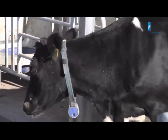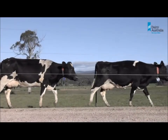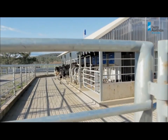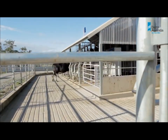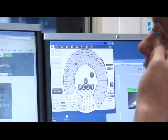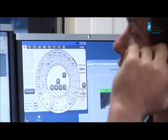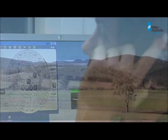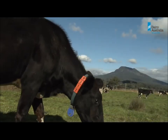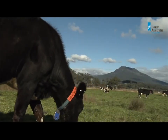Each cow wears an electronic identification collar, which is recognised by the robots, the smart gates, the automatic feeders, and of course the computer system. Information is stored centrally in Delpro, De La Val's herd management program. It uses this information to decide which paddock the cow should be grazing, if she's ready for milking, or whether she should be drafted for farmer attention.